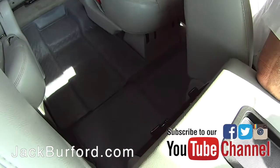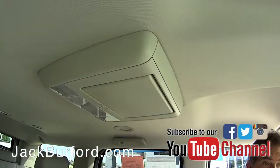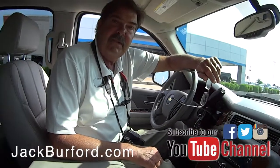It has a third row — very nice seating for six folks. Nice floor mats. It's clean. It does have the TV screen and DVD — very nice. I like it.